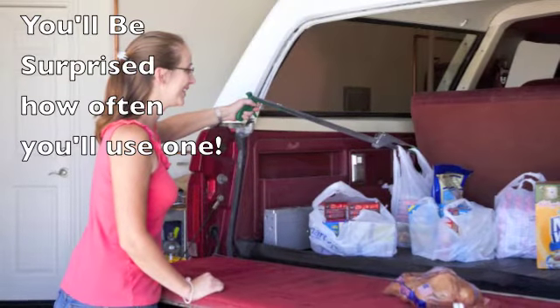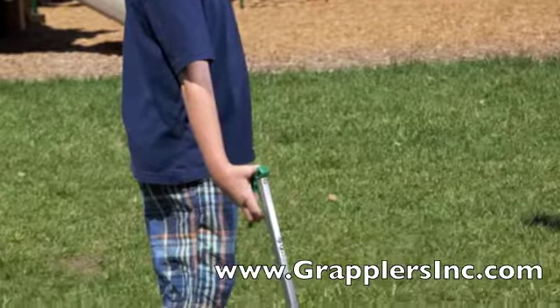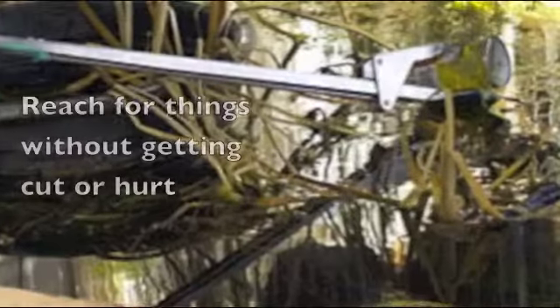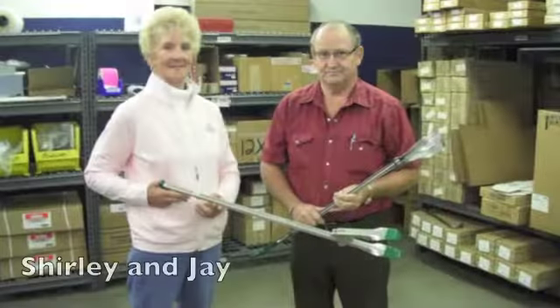You would be surprised how often you'll use a Grappler once you have one. They're suitable for any age and under any condition. We are the only company that offers a lifetime warranty for our product. You can reach places where you would never reach before.